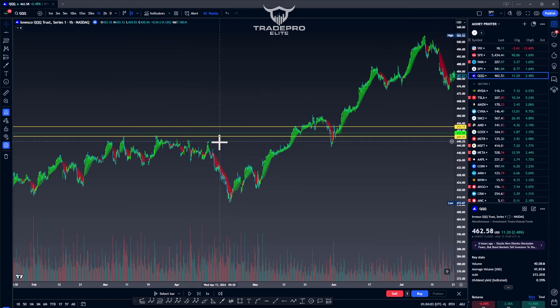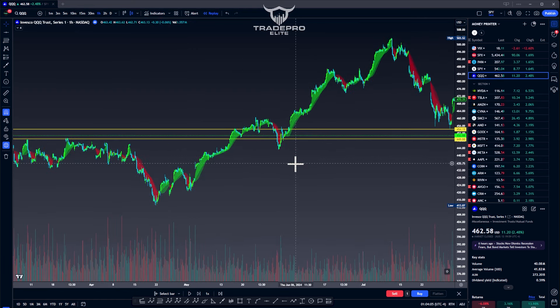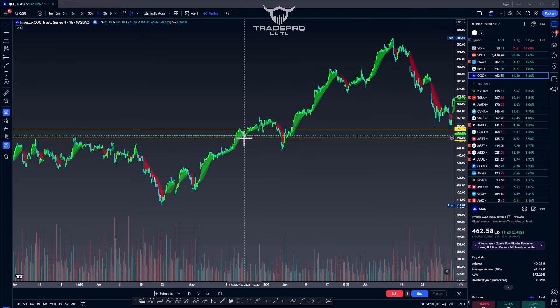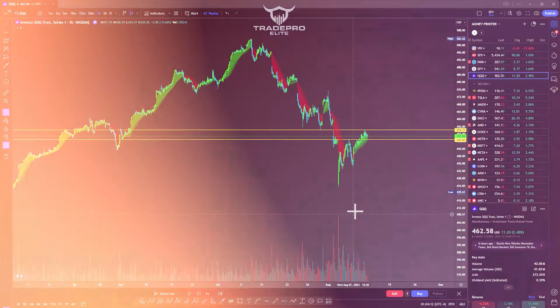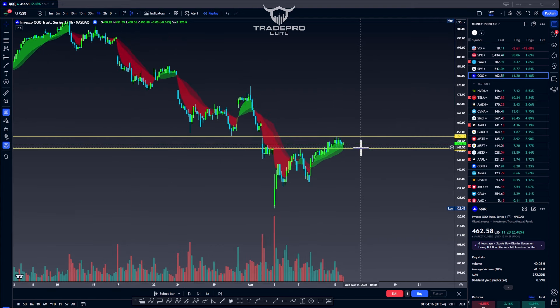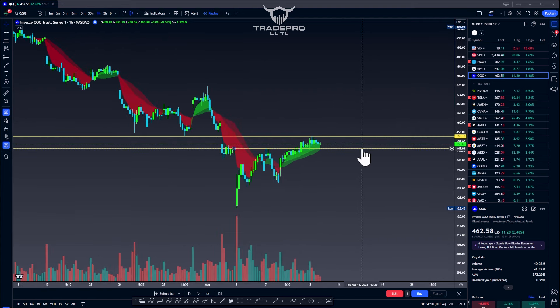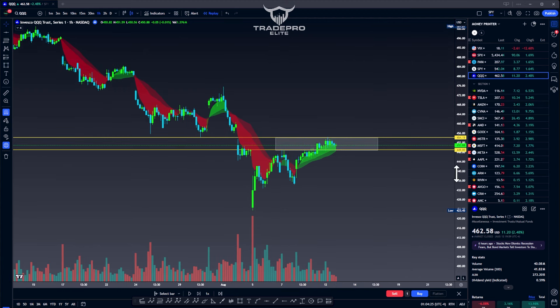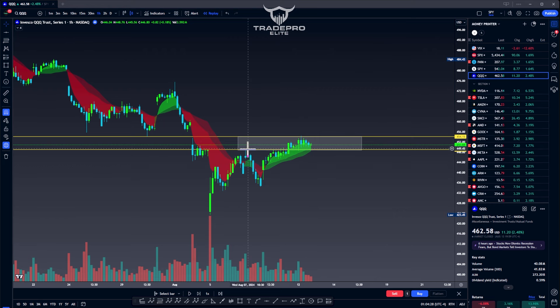You want to find common levels across the board that line up and touch multiple times. Old resistance becomes new support — always. That's how the market works. As you can see here, we have two lines: one above current price and one below current price. The current price is currently trading in a range — that range is this zone in between the two lines. The previous resistance is now acting as support, and the previous support is now acting as resistance.